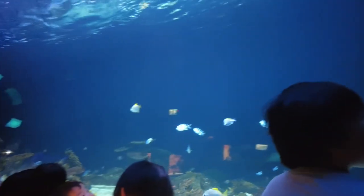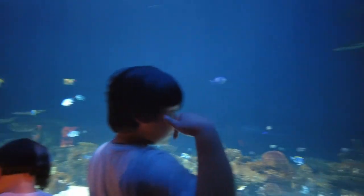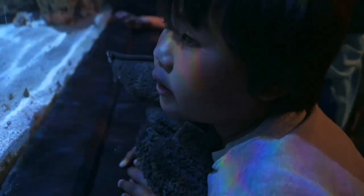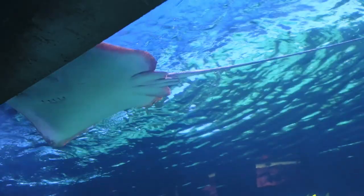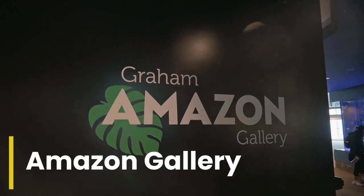They've got sharks and a ray in here. I've always found it interesting how these predators don't gobble up all the other fish in the tank.